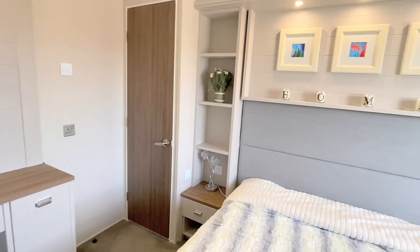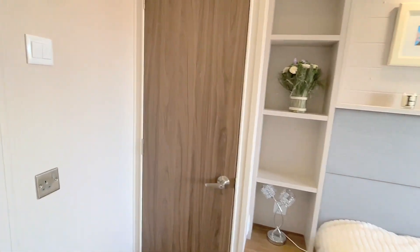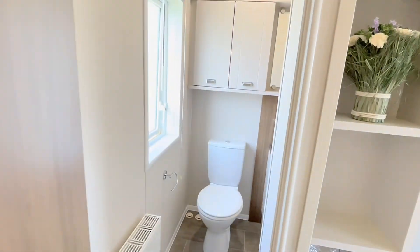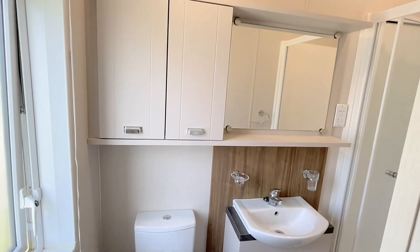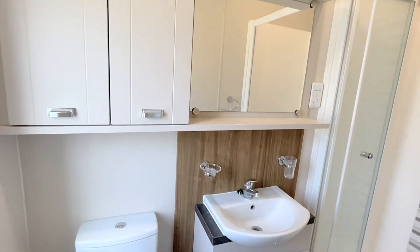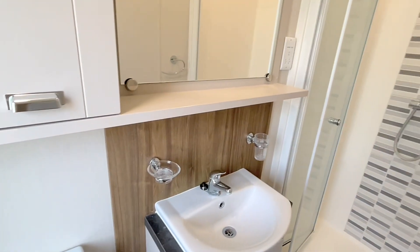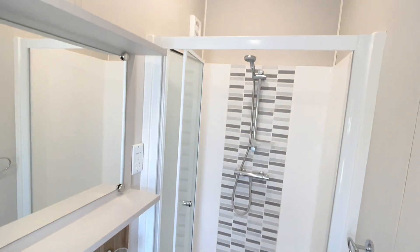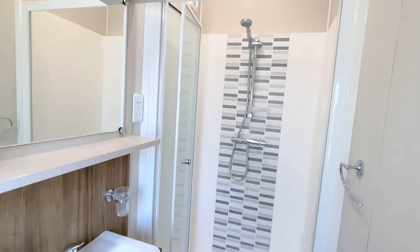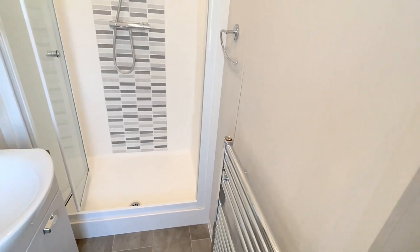Up on the wall we have a TV situated just there. Bedside table either side of the bed with USB points on the sockets as well. As we come in here then, we have your toilet, overhead storage, mirror just above the sink, extra storage just below the sink. Your shower again has a nice bifold door with an external extractor just above — really easy access in and out of the shower. And then finally the towel radiator just there.